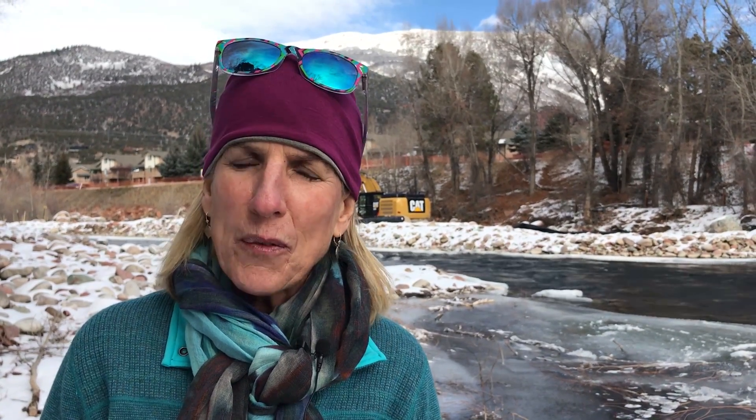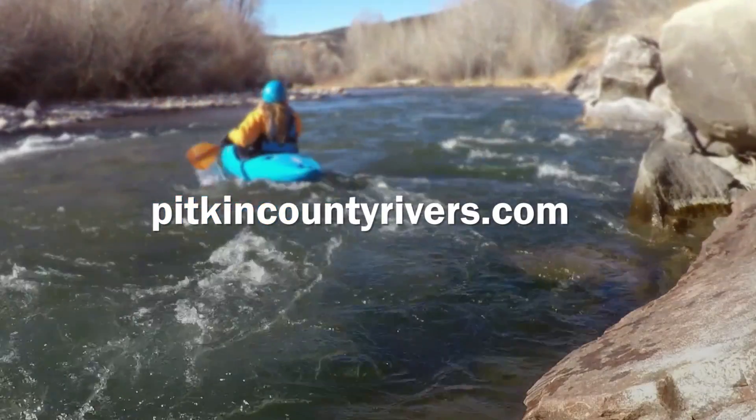Thanks for joining us today. We'll continue to share our progress as this in-stream work progresses. And if you'd like more information, go to our website, PicktonCountyRivers.com.